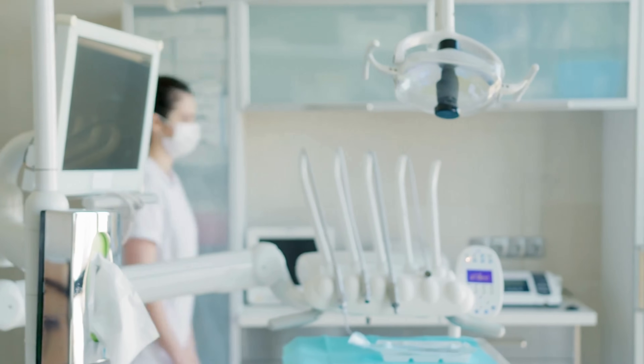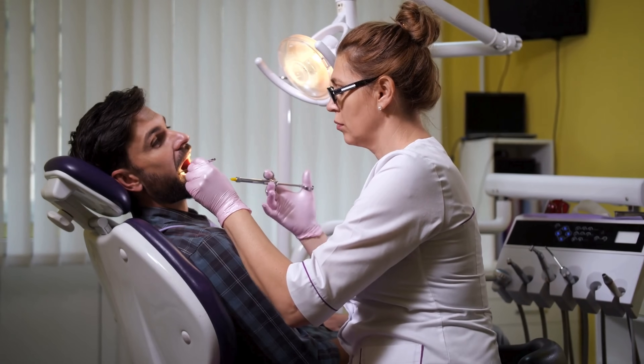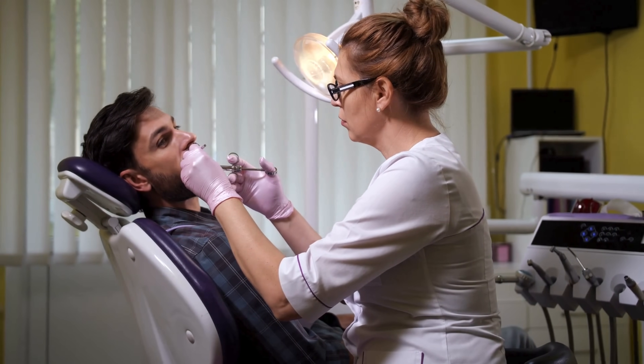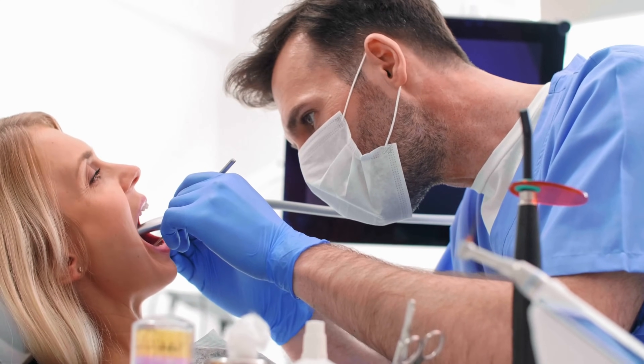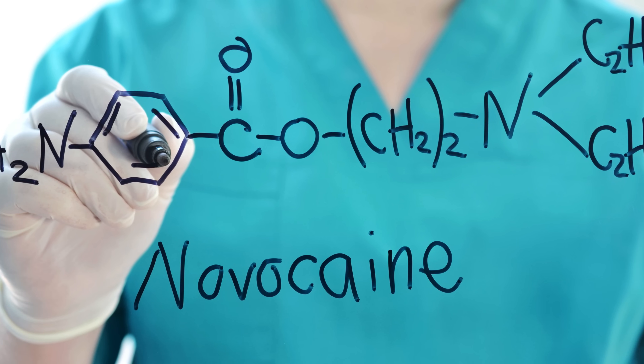When you walk into the dentist's office for a filling or a tooth extraction, one of the first things the dentist does is inject something into your gums to numb the pain. Within a few minutes, you can't feel a thing. No matter how much poking or drilling is going on, that magical substance is often something called Novocaine. But how exactly does Novocaine work? How does it make pain seemingly disappear?